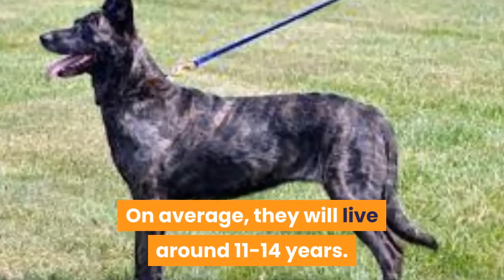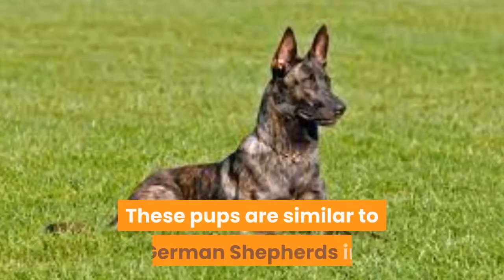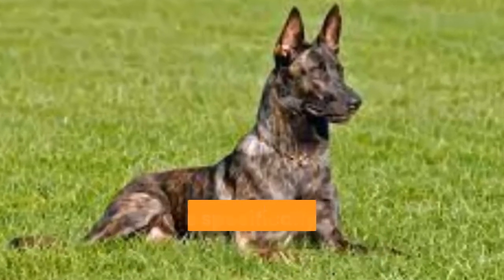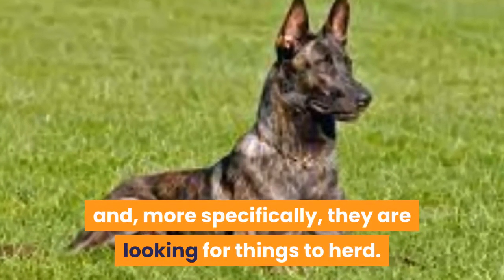You may often find these dogs in competitions or even in the canine unit at a police station. On average, they will live around 11 to 14 years. These pups are similar to German Shepherds in that they are constantly looking for things to do and, more specifically, they are looking for things to herd.